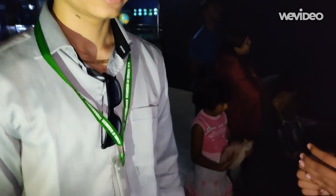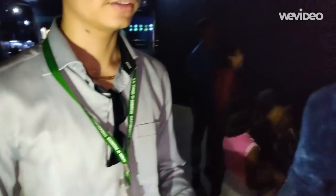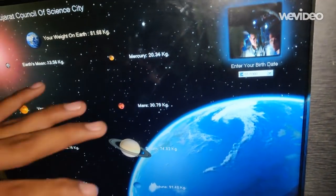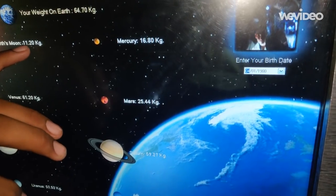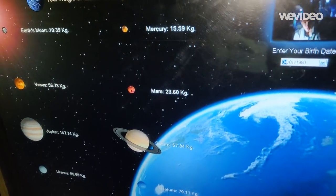Hello friends, we are in the Universal Arena. We are going to measure Chinmay's weight. You can see Chinmay standing on a stand. We can check our weight on different planets. On Earth you can see 85, on the Moon around 10, on Venus 60. You can see the readings for different planets.